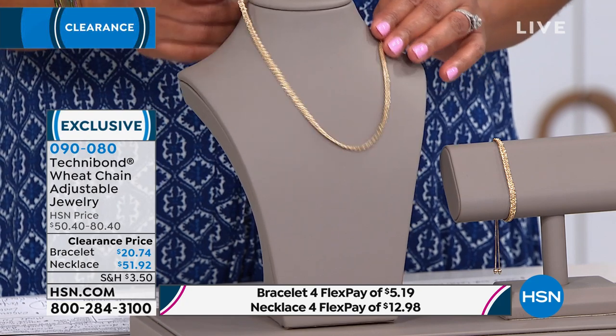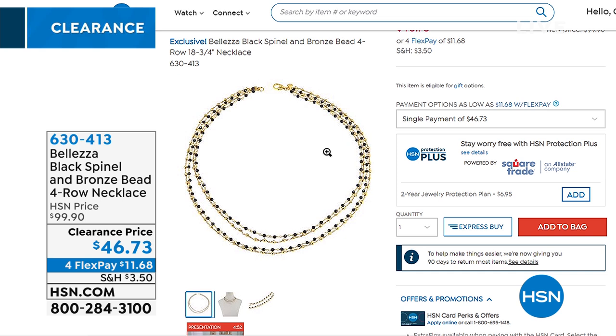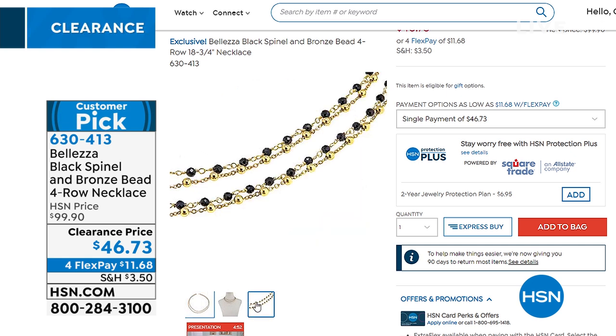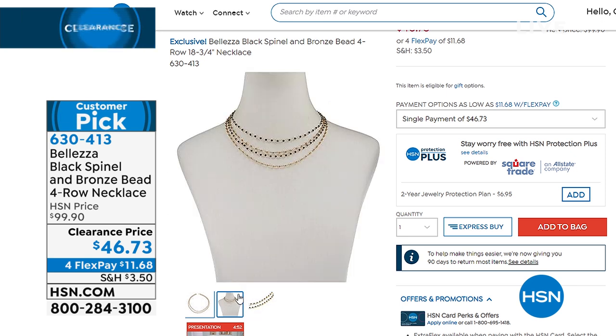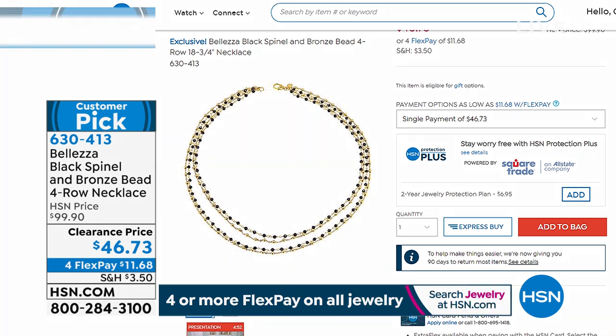Something else I want to show you — the Baletza black spinel and bronze bead four-row necklace. This is just so gorgeous. I love black spinel — it has the look of black diamonds. This is $46 today; normally it's about a $100 necklace. You have bronze beads and black spinel, it's four rows, a very delicate look. You can wear it with absolutely everything. Item number 630-413. It's $11 to get this home.